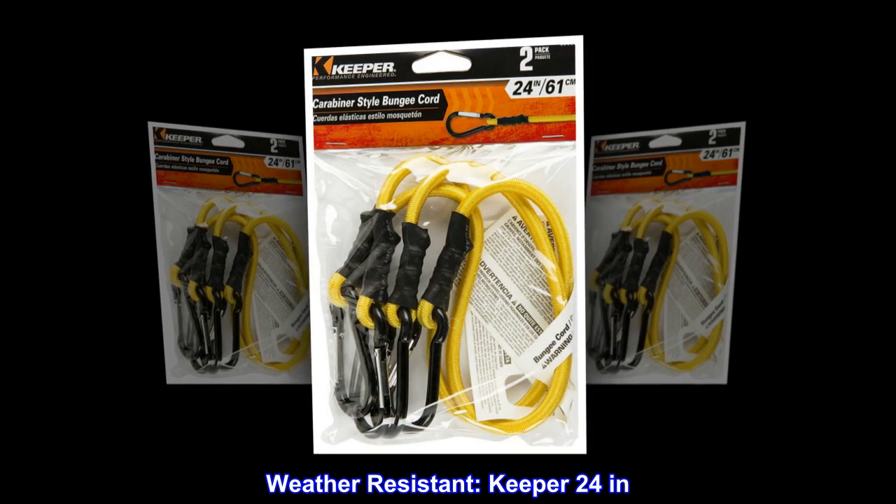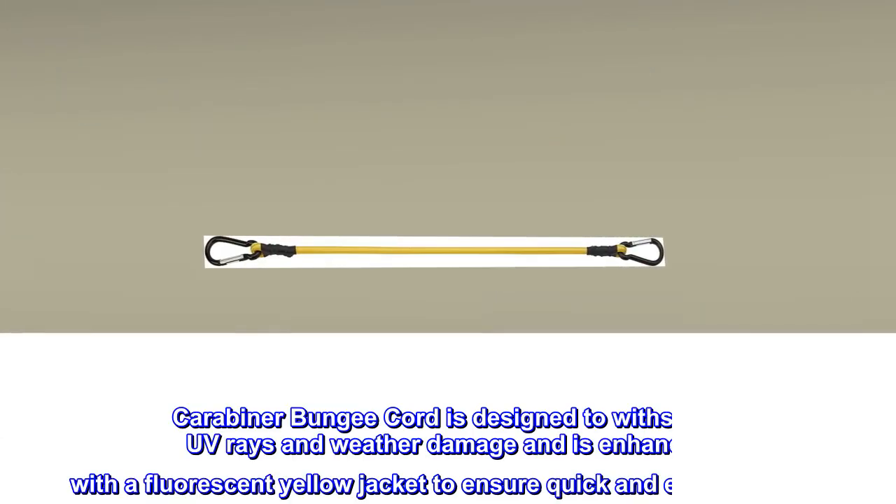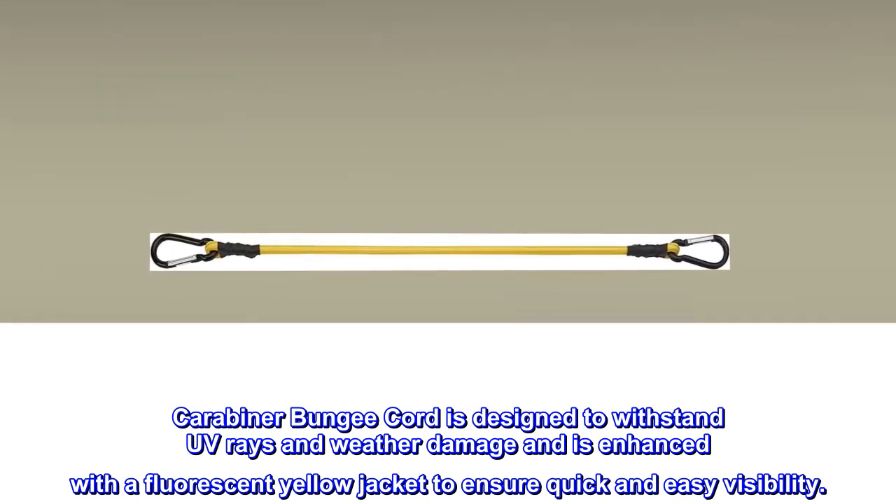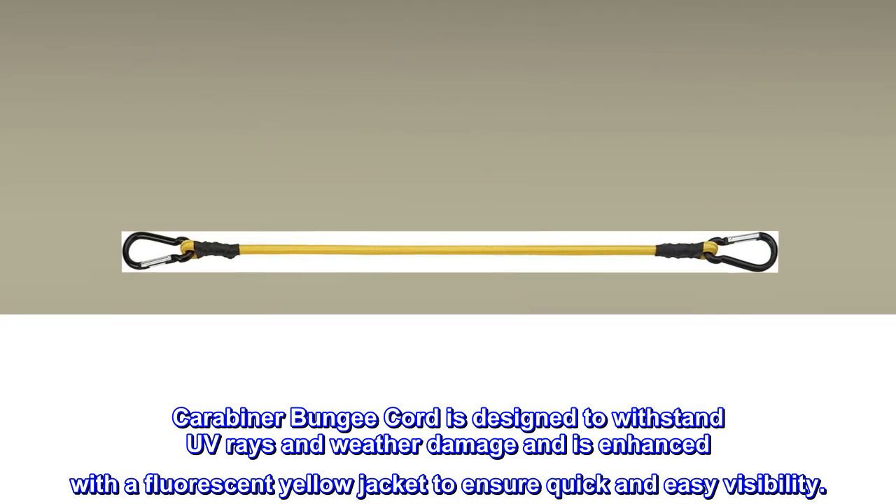Weather resistant Keeper 24-inch carabiner bungee cord is designed to withstand UV rays and weather damage, and is enhanced with a fluorescent yellow jacket to ensure quick and easy visibility.